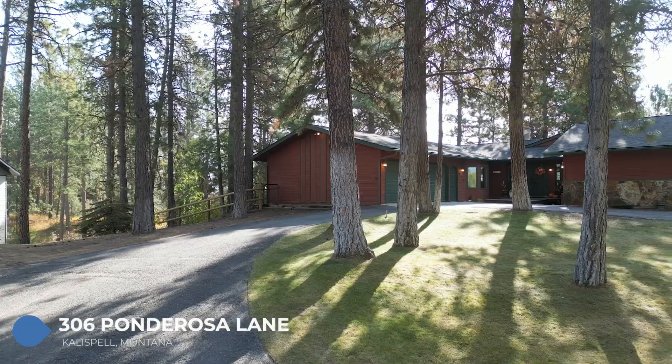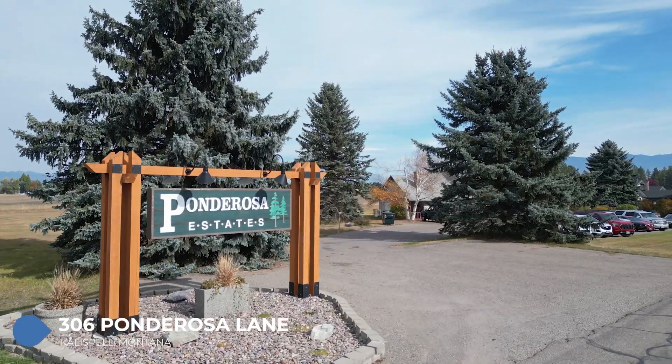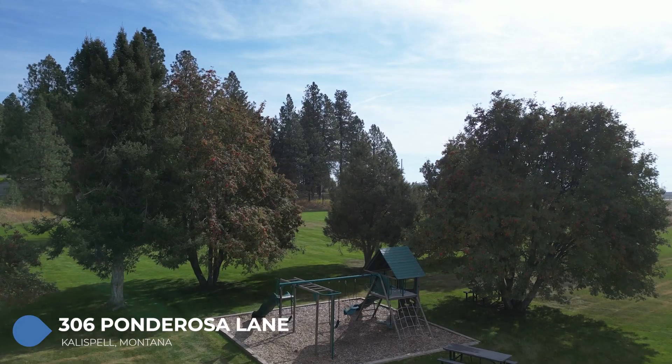Hi, I'm Stephanie Thompson with RE-MAX Glacier Country. I'm here at my newest listing, 306 Ponderosa Lane, located in the beautiful Ponderosa Estates community. Sitting at the back of the quiet neighborhood just down the road from the community park, this home features six bedrooms, four bathrooms, and just over 4,500 square feet.